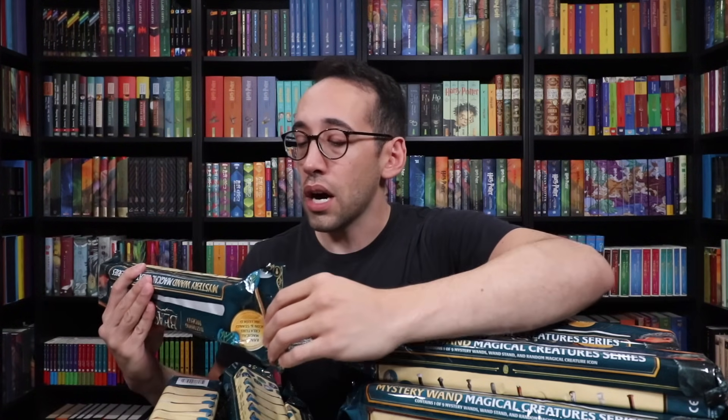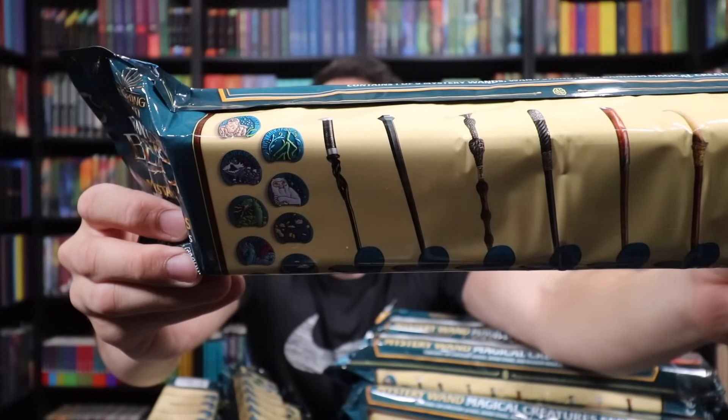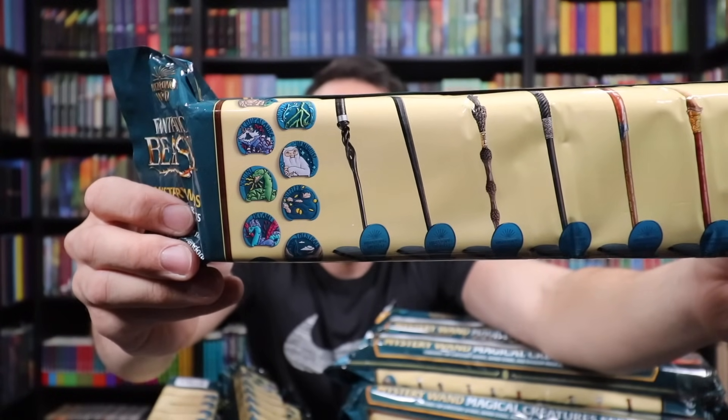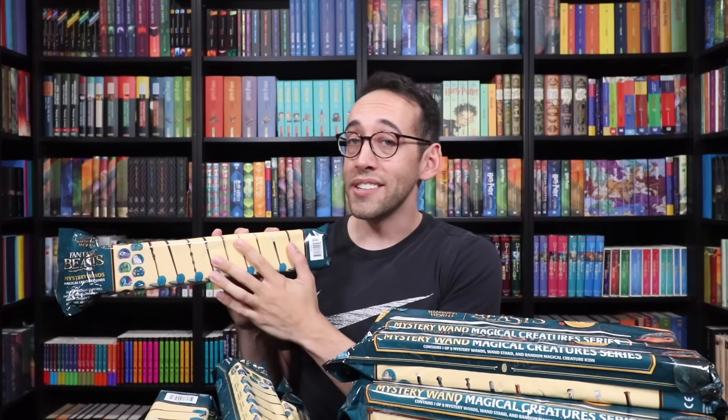The creature icons are: the Augury, the Bowtruckle, Chupacabra, Demiguise, Nagini, Niffler, Occamy, Thestral — I love Thestrals — and a Thunderbird. I'm nervous about two things: pulling all nine wands, and also all the different creature icons. I don't know if each creature icon is paired with a specific wand, or if they're randomly inserted into the packages, meaning we have to collect all nine wands and find all nine icons.